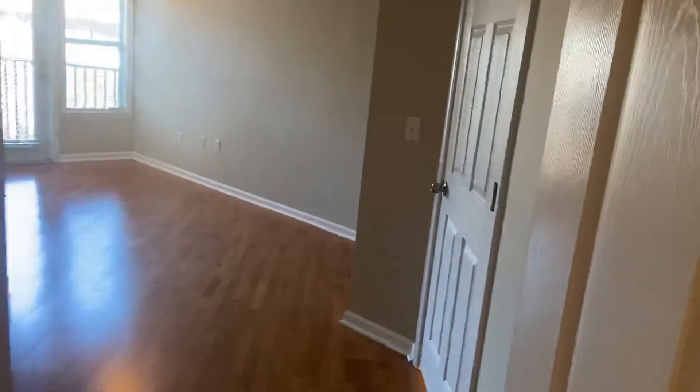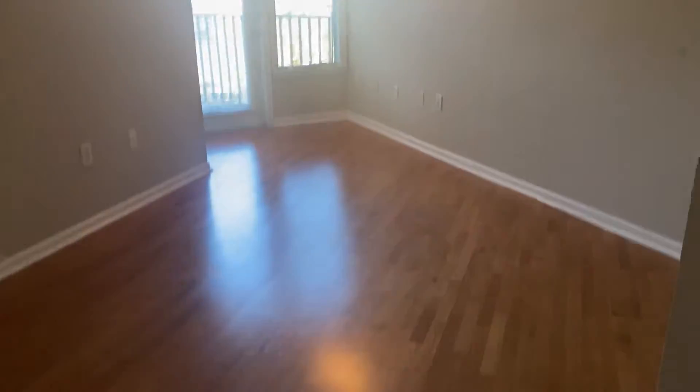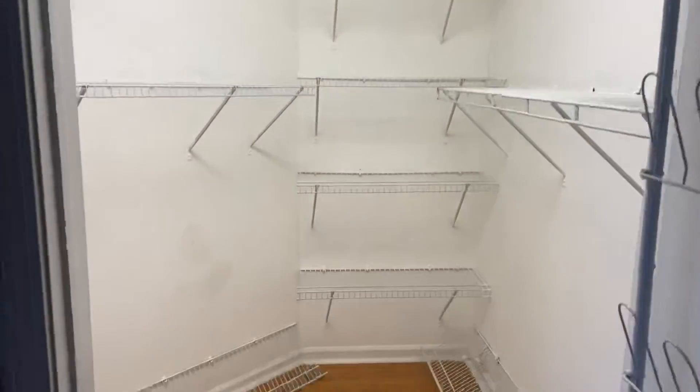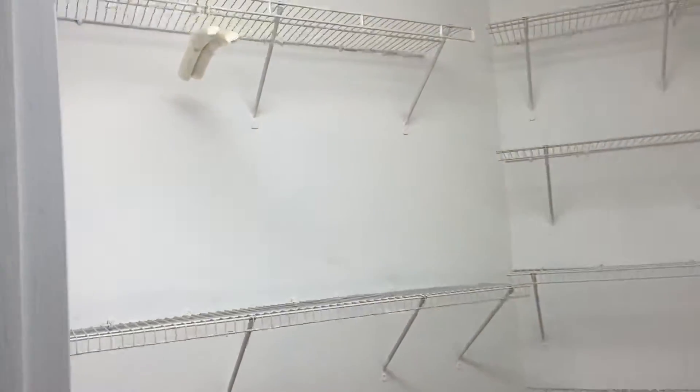Jumping into the one bedroom here — good size bedroom. Again, back out to that balcony here. Opening up the closet, there's a nice large walk-in closet with plenty of racks.